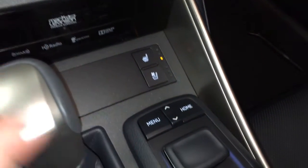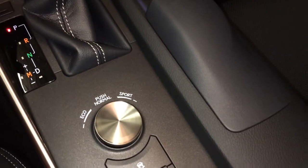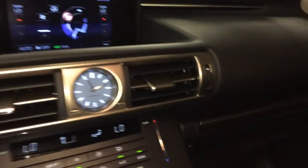This is what you use to navigate around your display screen. Eco, normal, and sport drive modes, plus traction control and snow mode.